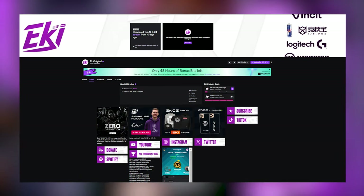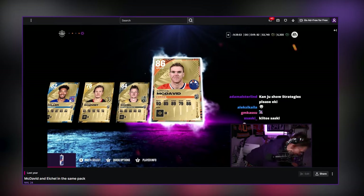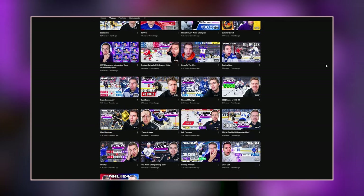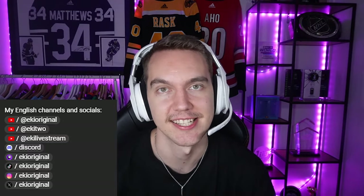I also have a Twitch channel where I live stream. If you want to see my content and gameplay live, I recommend checking it out. I also post all of my live streams in full to my new YouTube channel, Eki Live. I also have a second YouTube channel where I post less edited, more relaxed content. I'll link all of my socials in the description so you can see all the channels I have.